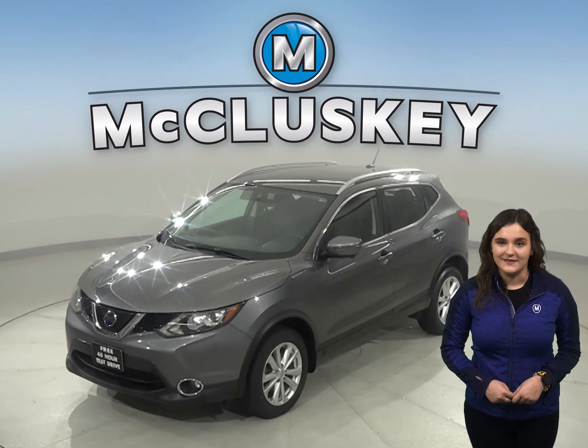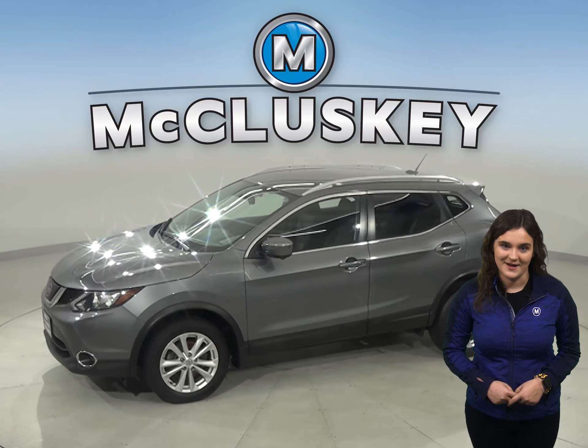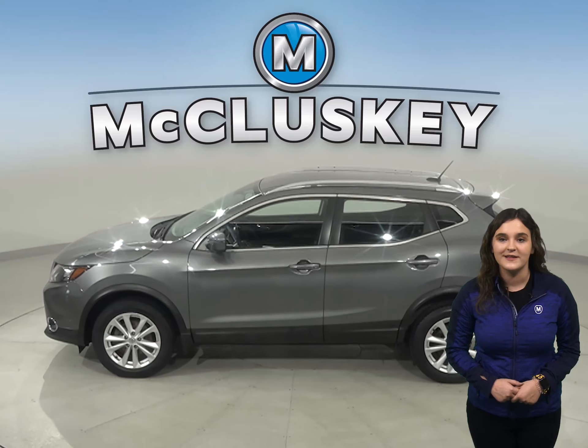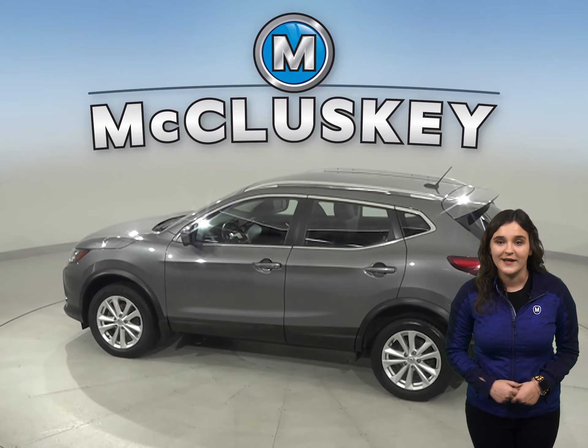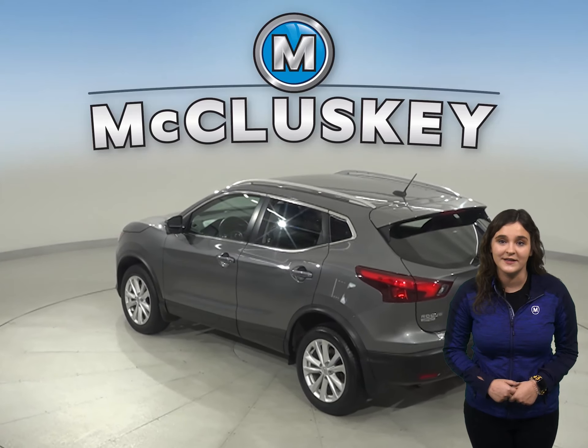Here we have a 2018 Nissan Rogue that's just begging to be driven home, so come and check it out. Under the hood, you'll find a 2-liter engine with a CVT transmission. This Rogue has passed our 172-point inspection, so it's definitely reliable.